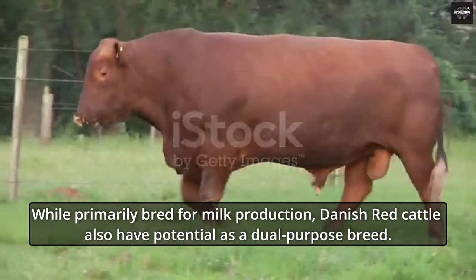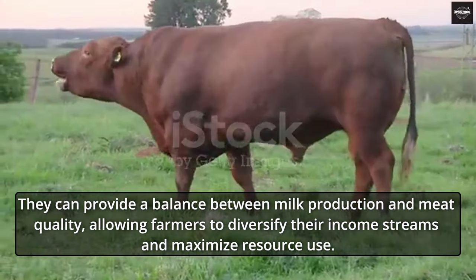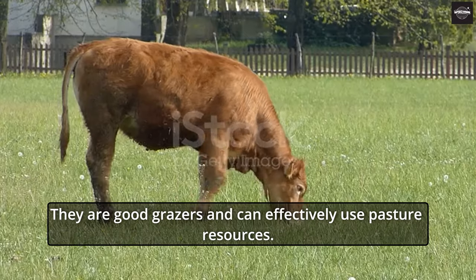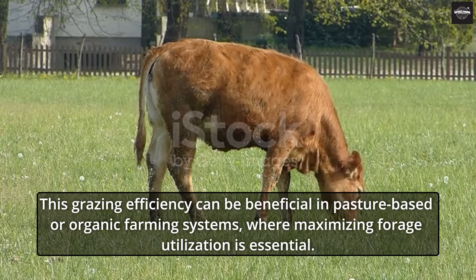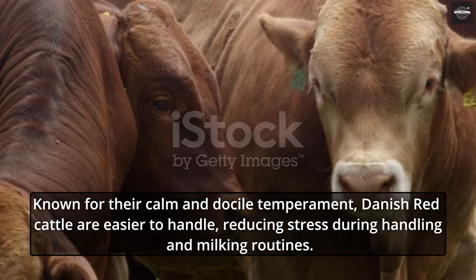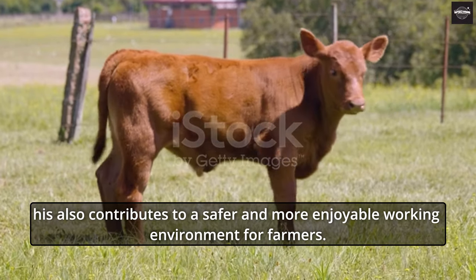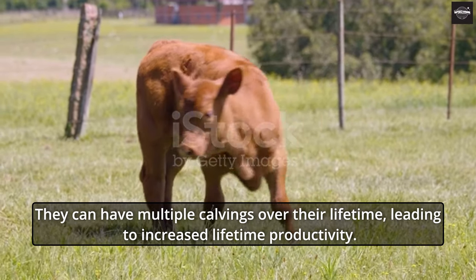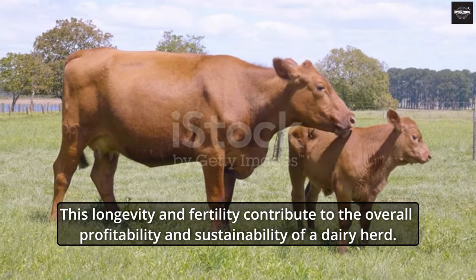While primarily bred for milk production, Danish Red Cattle also have potential as a dual-purpose breed, providing a balance between milk production and meat quality, allowing farmers to diversify their income streams. Danish Red Cattle also have a reputation for efficient grazing and can effectively use pasture resources, which is beneficial in pasture-based or organic farming systems. Known for their calm and docile temperament, they are easier to handle, reducing stress during handling and milking routines. Danish Red Cows have good fertility rates and a relatively long productive life, with multiple calvings contributing to overall profitability and sustainability.